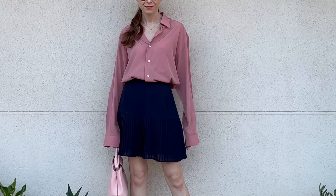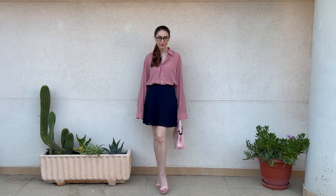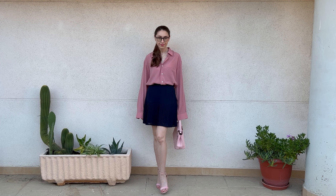Last but not least, for a more romantic way to wear it, I paired it up with this flowy navy blue skirt and a pair of cute pink heels from Koi Footwear. I did try to wear my sleeves down for this look to give it that cute and playful feel, and I think it's perfect for a cute little date night.